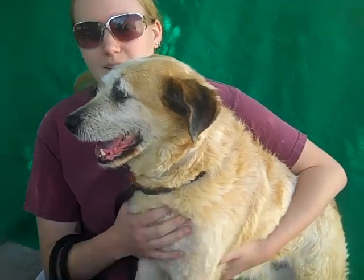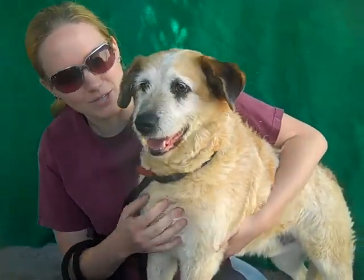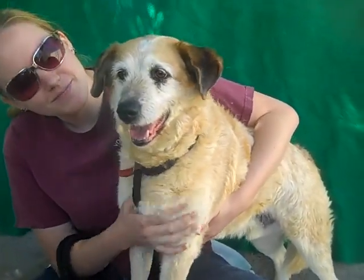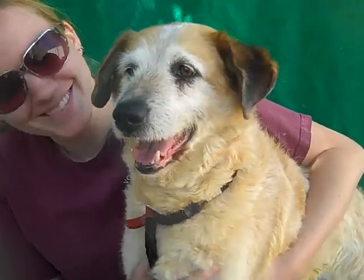I mean, this dog has like 10 or 15 more years left in his life, I bet. Because he's just so full of energy and happiness and he's ready to share it with anybody who wants a new best friend — he's just ready to go. He's amazing and he's got those big brown kind eyes, a big wet nose, and a smiley face.